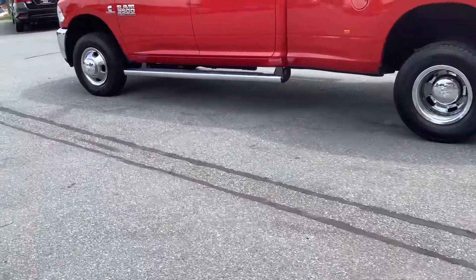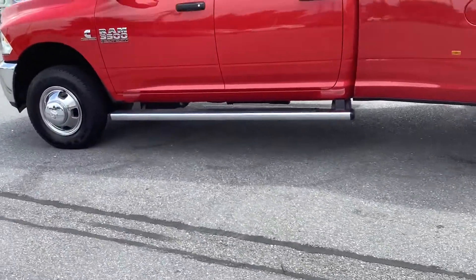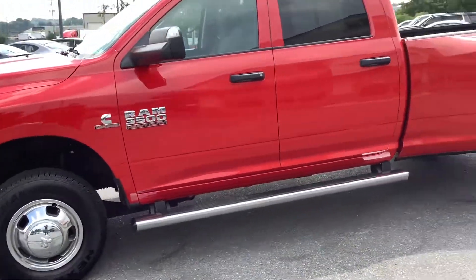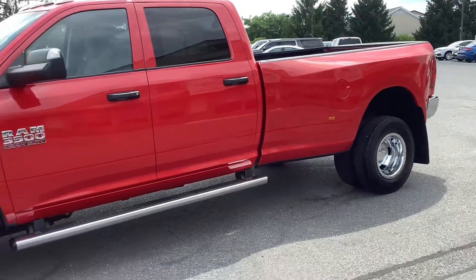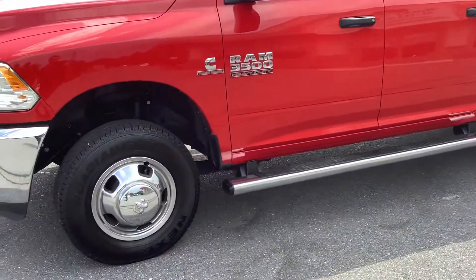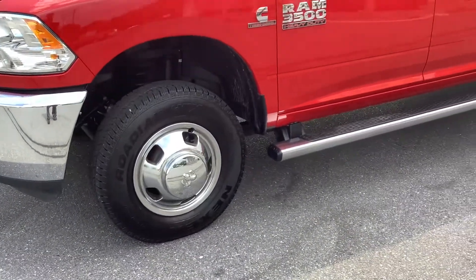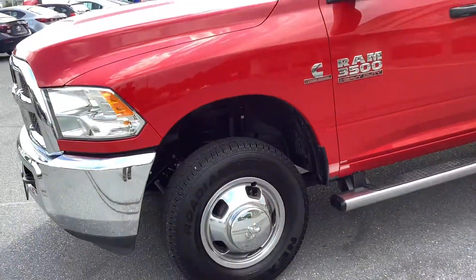Hey guys, welcome back to the Rocky Ridge Auto page. My name is Travis and I'm here with this 2018 Ram 3500 — it's the crew cab dually, as big a truck as you can get. It's got the Cummins turbo diesel 6.7 liter, which has been a great engine for a lot of years.